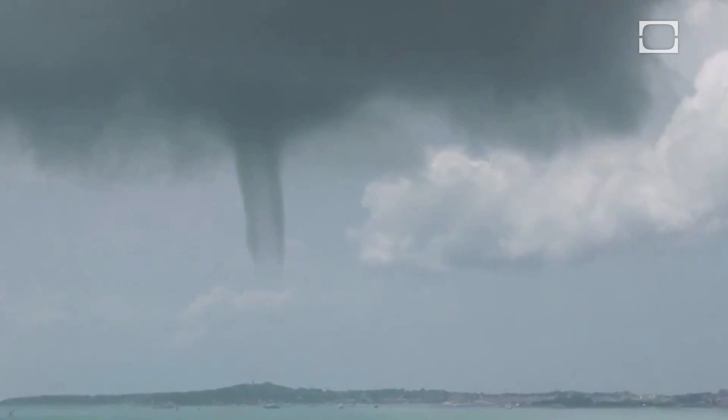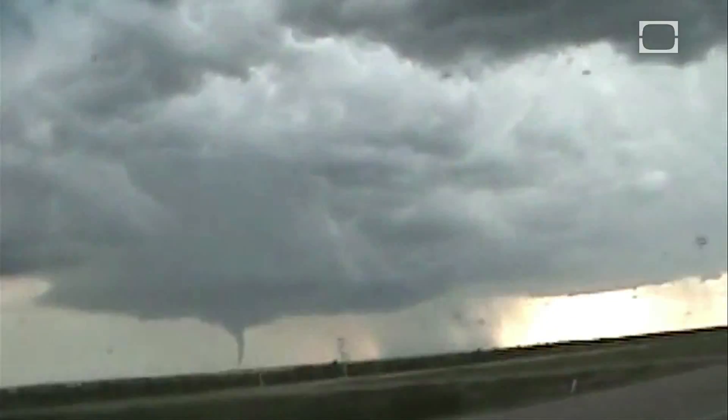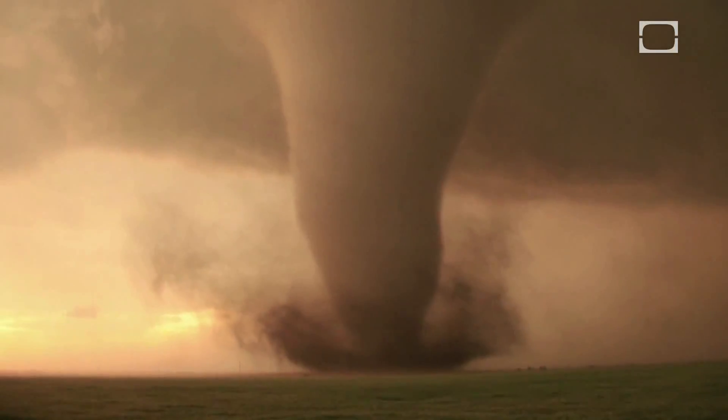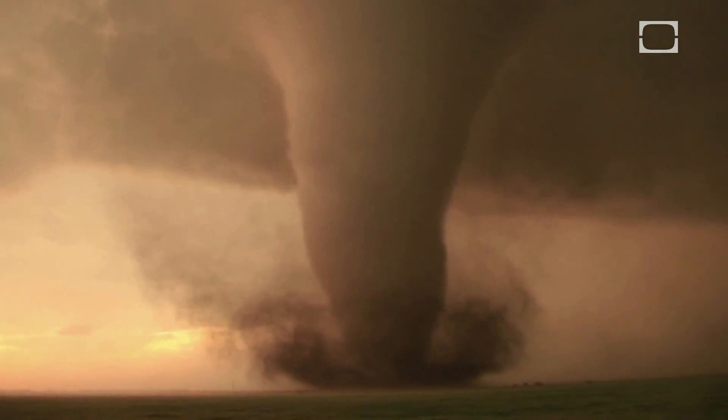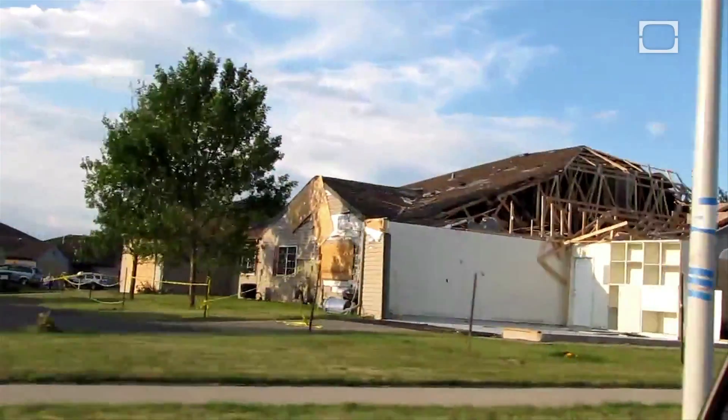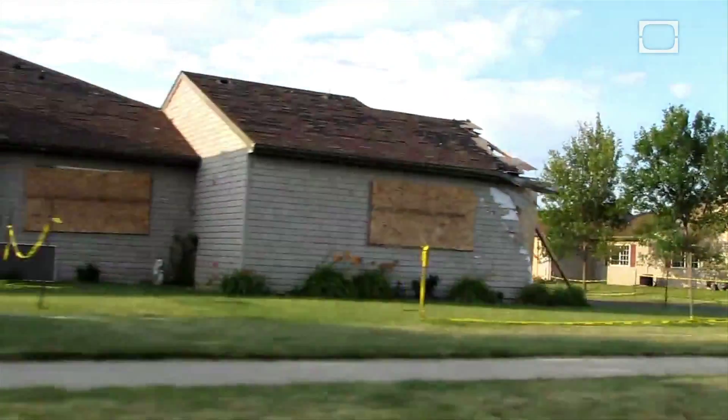The result is pure atmospheric power. Even a weak F0 twister on the Fujita scale can reach wind speeds of up to 72 miles per hour — 116 kilometers per hour — which can rip shallow-rooted trees from the ground, damage signposts, traffic signals, and even chimneys.